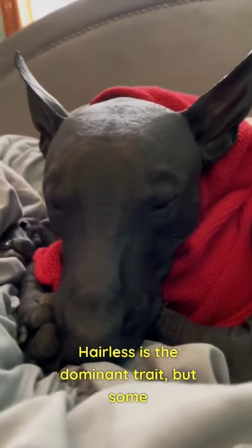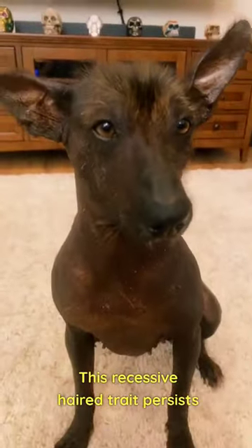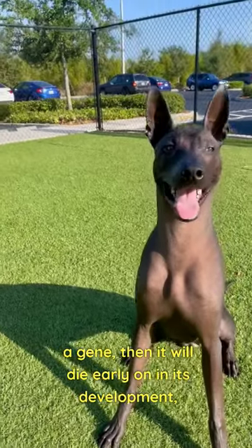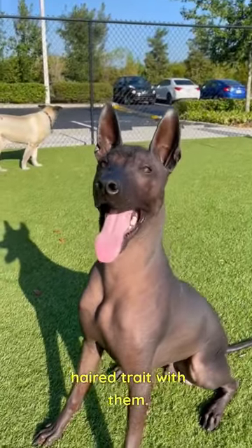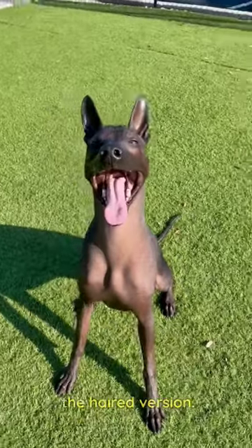Hairless is the dominant trait, but some puppies will be born with a recessive trait for a short, flat coat. This recessive-haired trait persists because if the dog inherits two hairless copies of a gene, then it will die early on in its development, meaning all hairless Zolos that survive to birth actually carry the recessive-haired trait with them. It takes a combination of two recessive genes to produce the haired version.